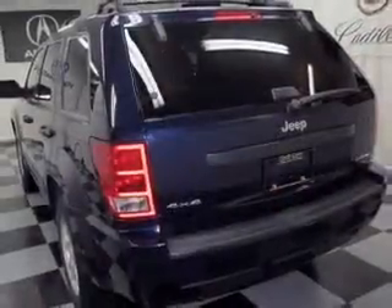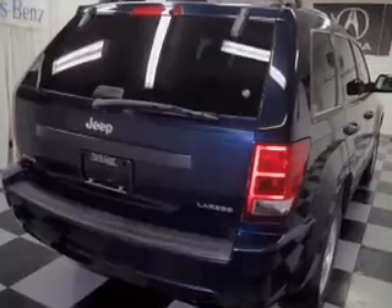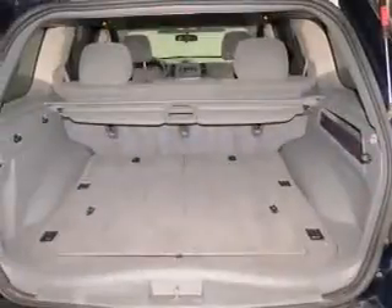You will appreciate the safety feature of anti-lock brakes. Plus, enjoy these notable features included in this vehicle: power door locks, power windows, cruise control, an AM-FM stereo with a CD player, satellite radio, power mirrors, and power steering.